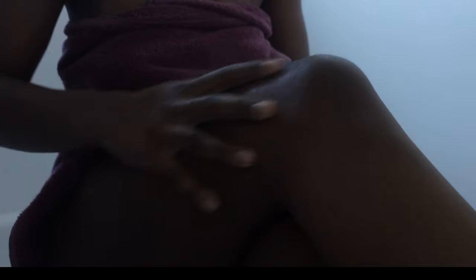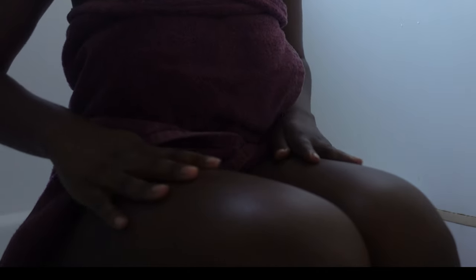Complete your skincare routine with the Devotion Linden Flower nourishing body balm, enriched with thermal water, olive leaf polyphenols, and probiotics. This vegan balm leaves your skin soft, smooth, and nourished. Its calming aroma of linden blossom, lemon, and melissa is perfect for your evening ritual.